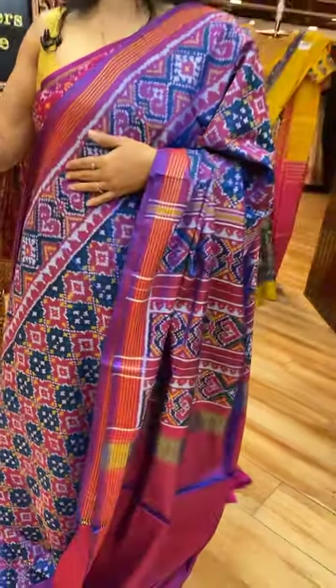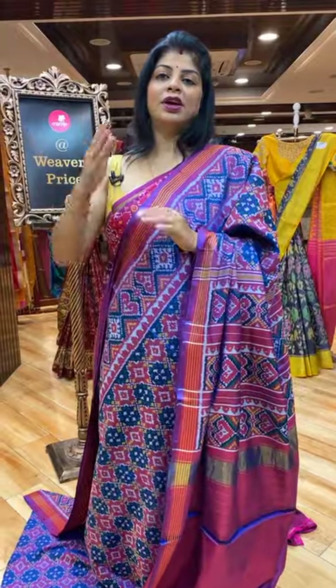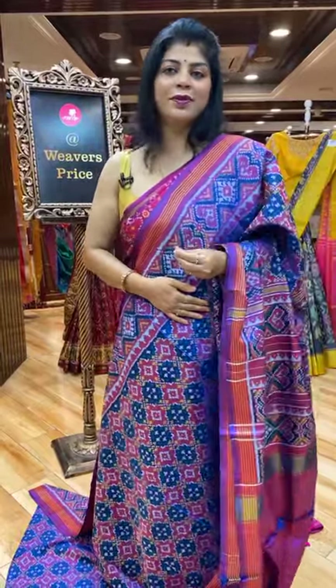In this collection we have a price range around 9,000 going up to almost 50,000. It depends on weave, fabric, and the longevity of the fabric.